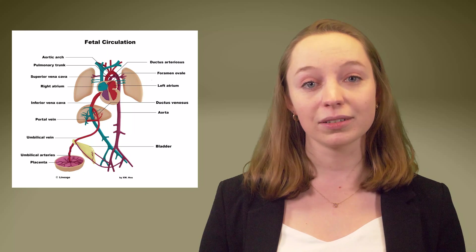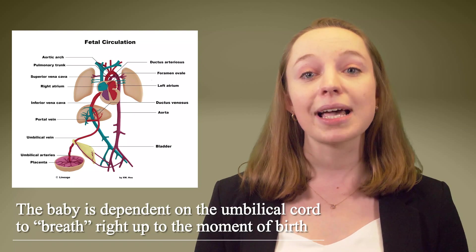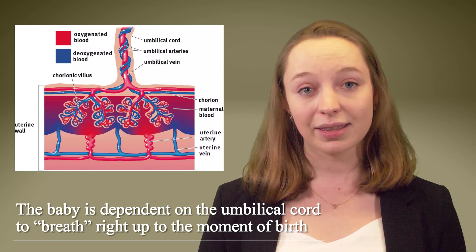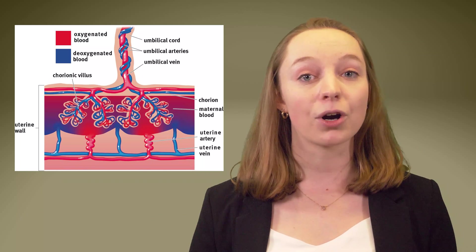The umbilical cord is a vital lifeline between mother and baby during pregnancy. It is how the mother delivers oxygen and nutrients to her baby. The baby is entirely dependent on the umbilical cord to breathe inside the womb right up until the moment of birth, when they start breathing air on their own.